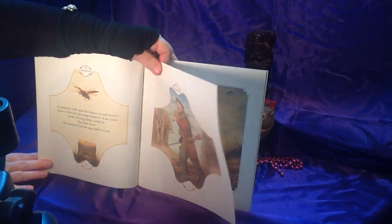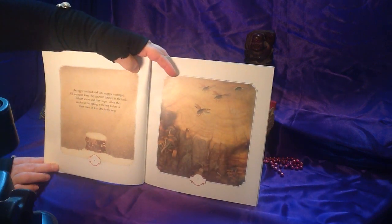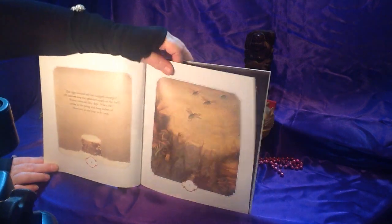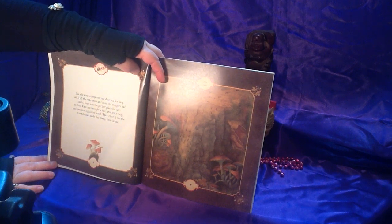There's the woodsman. The eggs hatched and tiny maggots emerged. All summer long they gnawed tunnels in the bark. Winter came and they slept. When they awoke in the spring with long feelers of their own, it was time to fly away. But the tree stump was not deserted for long. With all the entrances and exits the maggots had made,